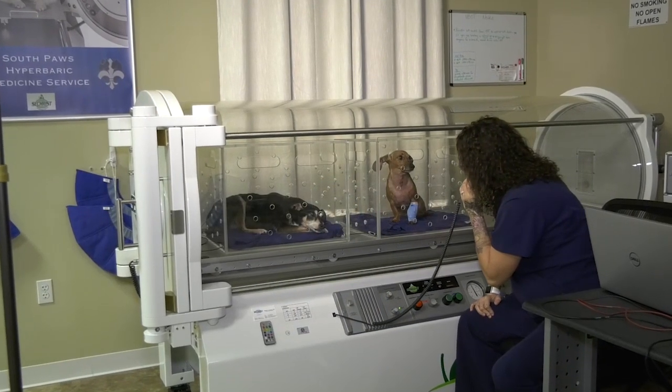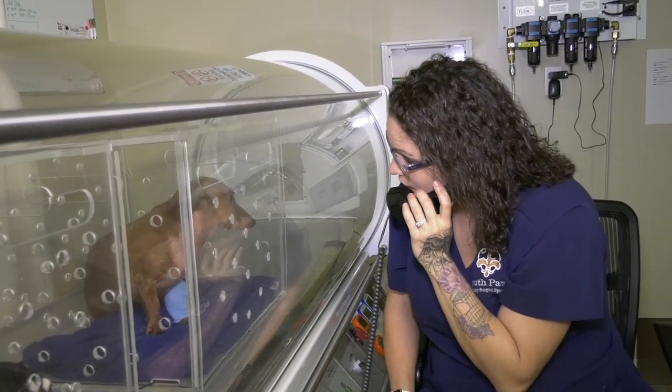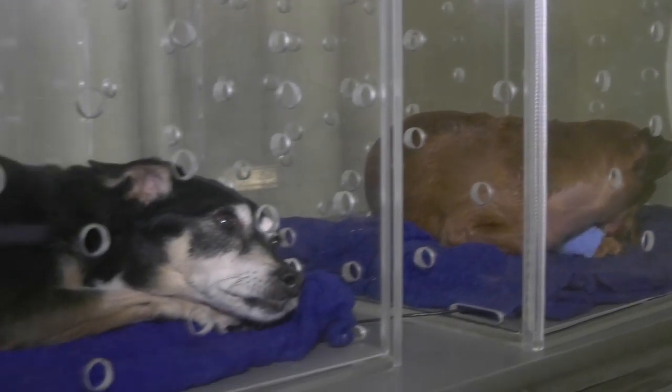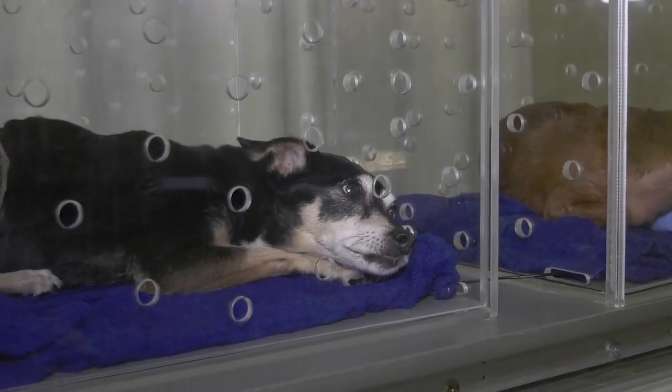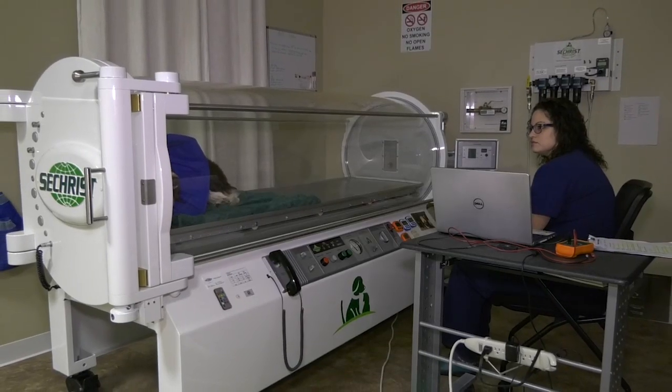Let Sechrist's professional staff show you how easy it is to install and actually own a hyperbaric oxygen chamber in your facility. We can show you how to market the availability of HBOT and create referrals to build your business.